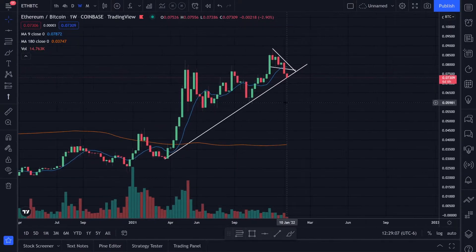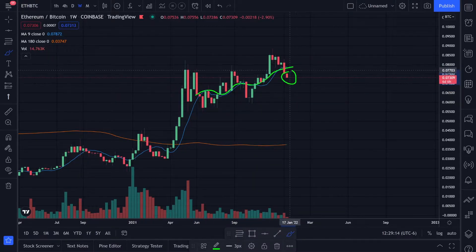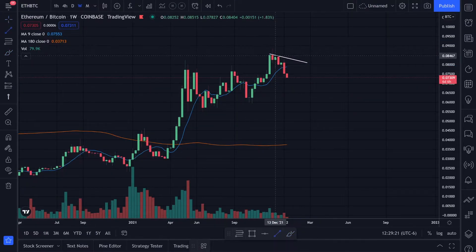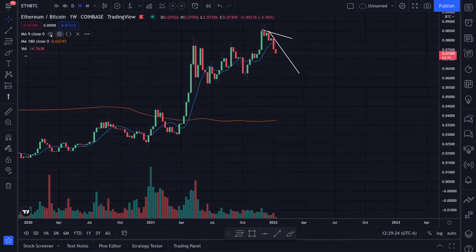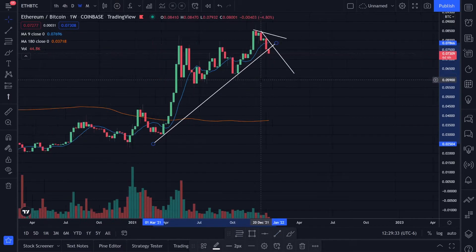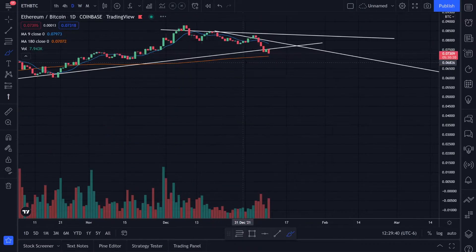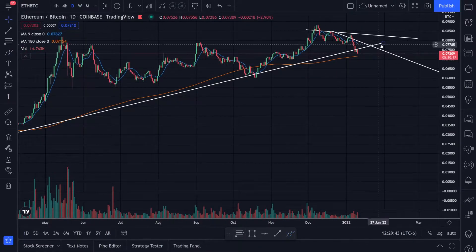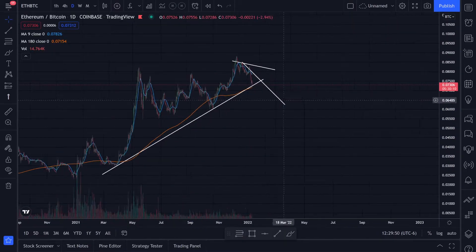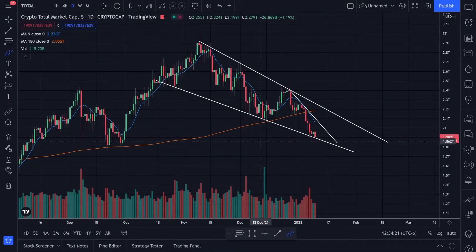If we jump to the weekly time frame on the ETH/BTC chart, we have this 9 moving average and we're below it. On the weekly it just looks like it's trending down pretty hard — we have this trend and then this trend. On the daily it looks like it might be holding support, but on the weekly it already looks like it's broken to the downside, which could be a signal that we're going to start pushing more to the downside.